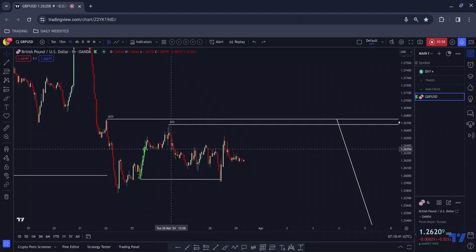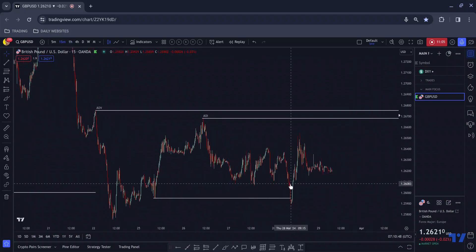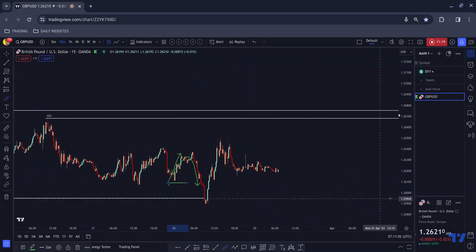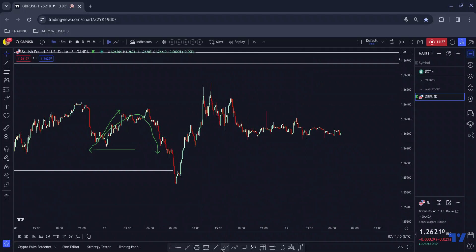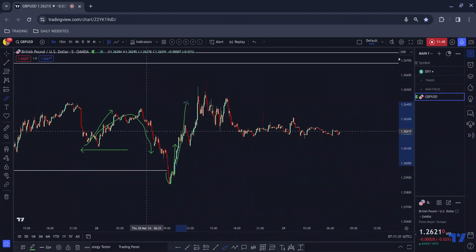Going down to the 15-minute chart to micro-analyze: you can see people start buying when the area of value is there, then it comes back down and they all get washed out. There are probably some people — this is what I believe they call turtle soup, which I was looking into yesterday — it's part of the Falcon strategy which I trade. These buyers get washed out, we break the low, some people may have seen this as a retest to get short on the five-minute chart, and then they get washed out as well — and that's typically where these bigger moves to the upside occur.